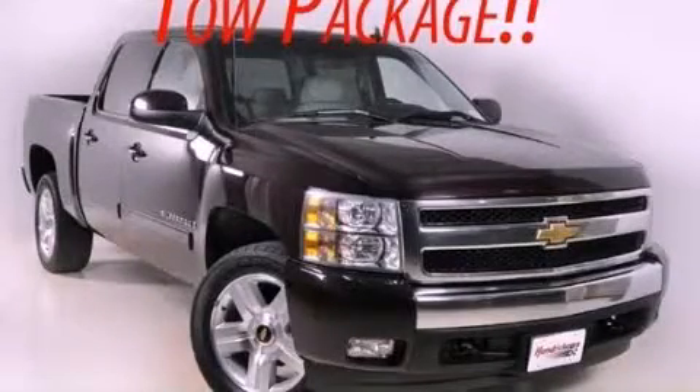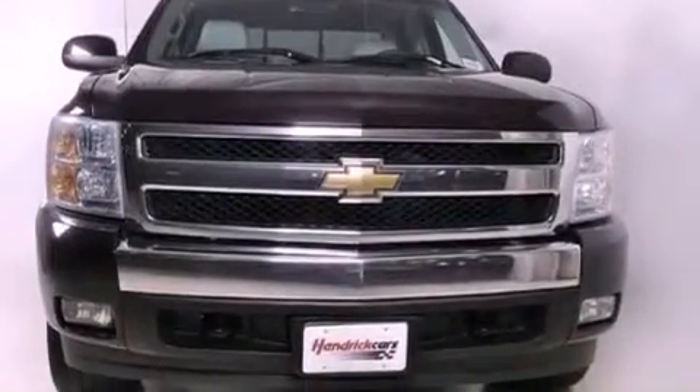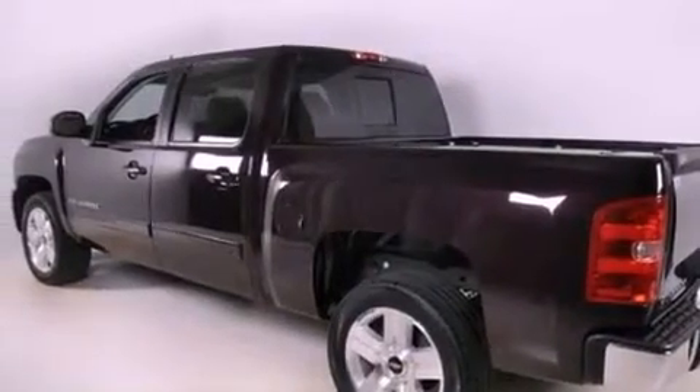This is a 2008 Chevrolet Silverado 1500. It has what you need for work as well as what you want for play. It has a 5.3-liter 8-cylinder engine and a 4-speed automatic transmission.